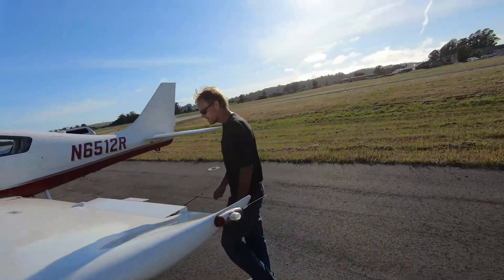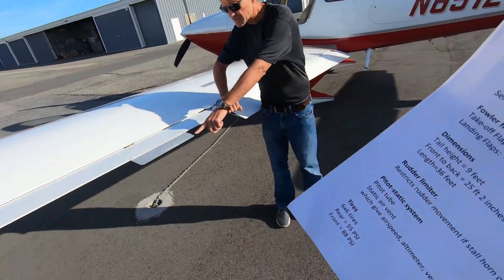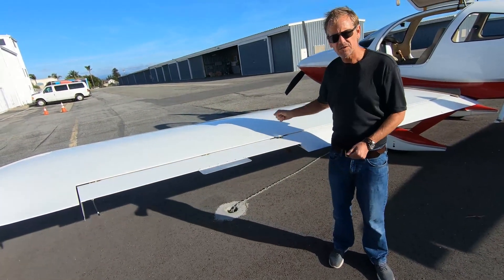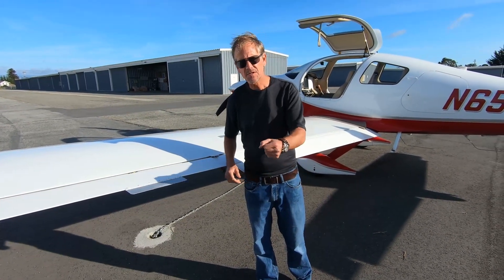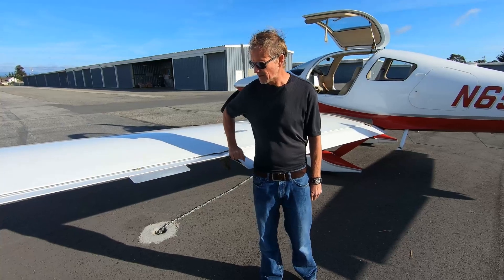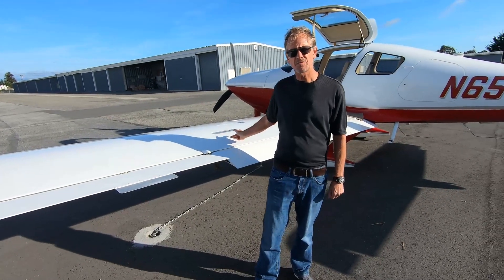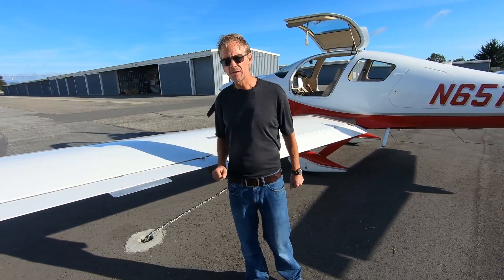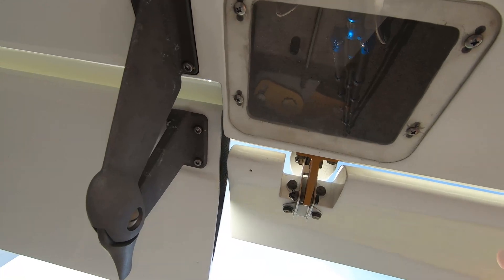I want to show you this servo control rod that actuates to reduce pressure on the stick inside the cockpit, which reduces fatigue while flying. The plane is on a push-rod system — no pulleys or cables — which tends to be a little stiff, and this servo tab helps relieve some of that pressure.